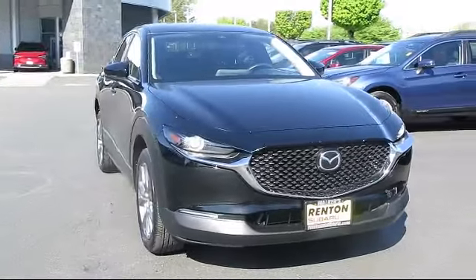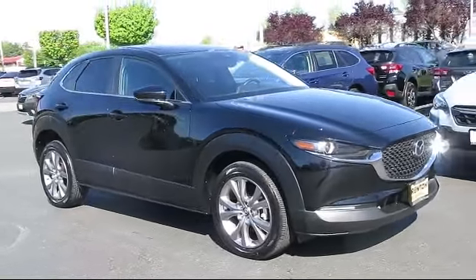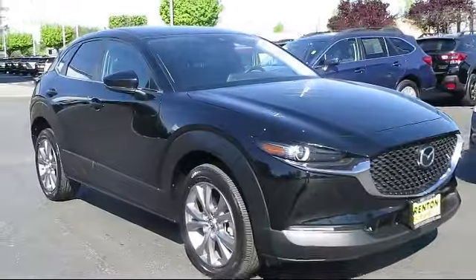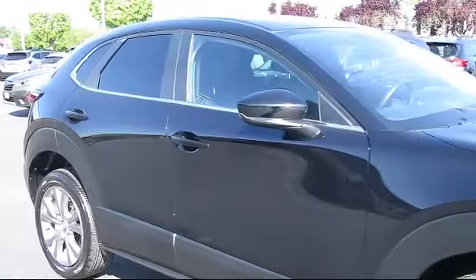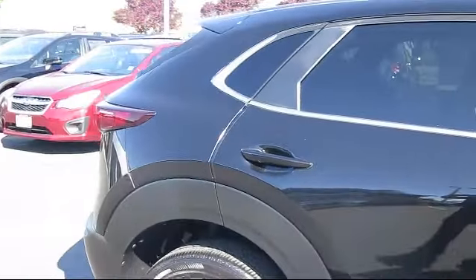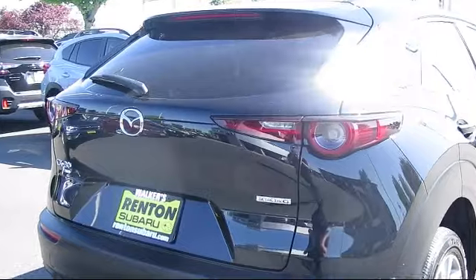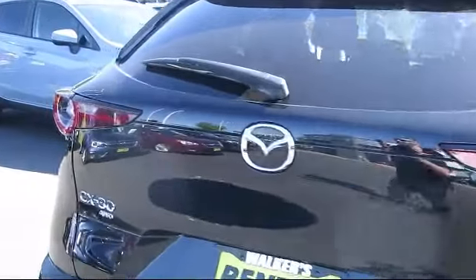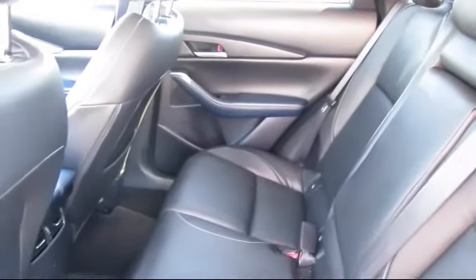This vehicle comes equipped with Distance Pacing with Traffic Stop-Go, Privacy Glass, Remote Keyless Entry, Valet Function, Front Collision Mitigation, Smart Device Remote Engine Start, Automatic Full-Time All-Wheel Drive, Leatherette Door Trim Inserts, and Dual-Stage Driver and Passenger Seat-Mounted Side Airbags. It has less than 10,000 miles on the odometer.